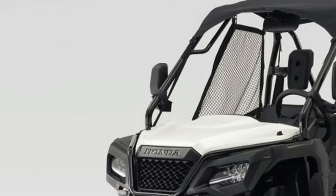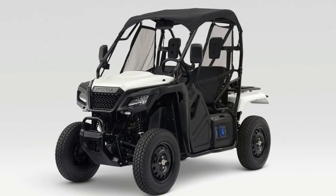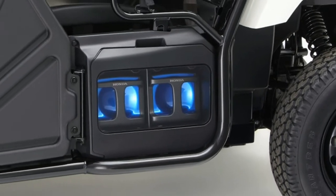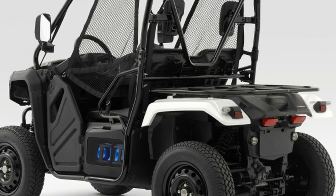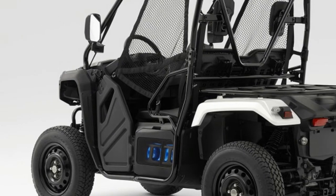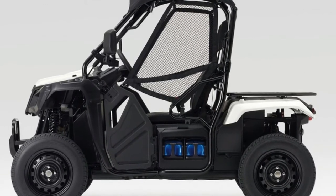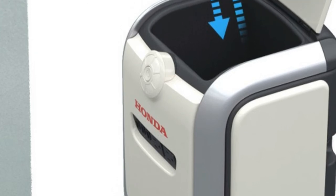The Honda mobile power pack is a swappable battery capable of storing 1 kWh or more, that can be used to power anything from electronic devices to vehicles. In addition, exchangers can be set up in public places to allow for battery swapping and charging, while helping to stabilize the grid it's connected to.